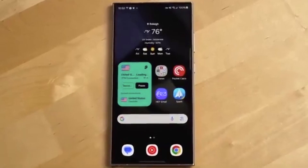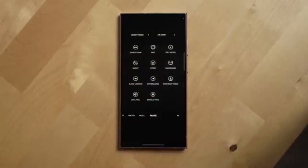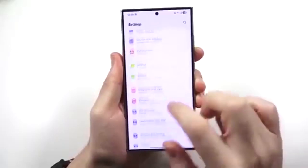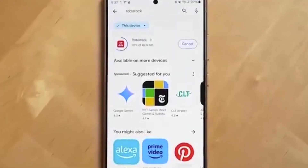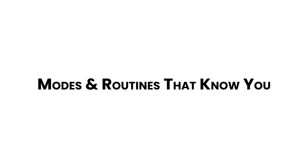Smarter notes and reminders. Samsung Notes lets you draw, write, scan PDFs, and recognize text all in one app. The Reminders app even shows full-screen alerts. Pixel's apps? Pretty basic in comparison.